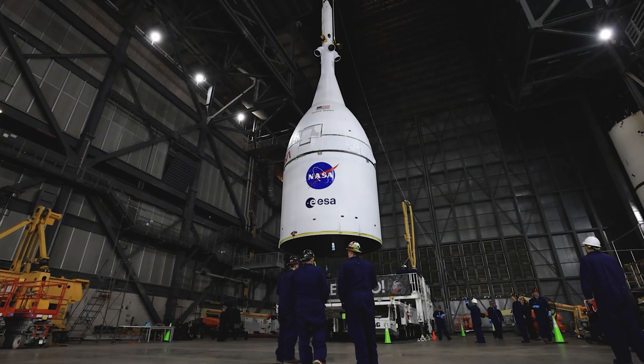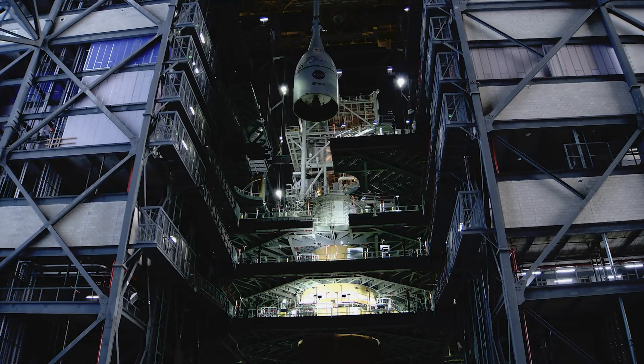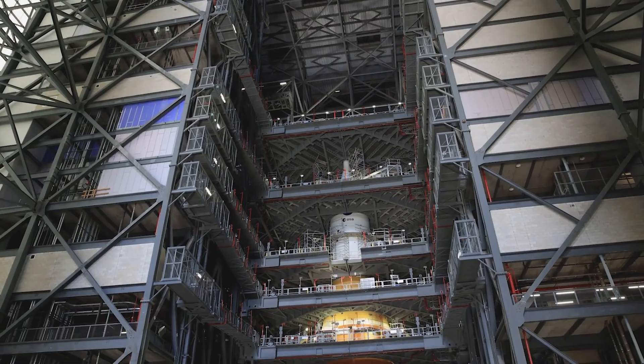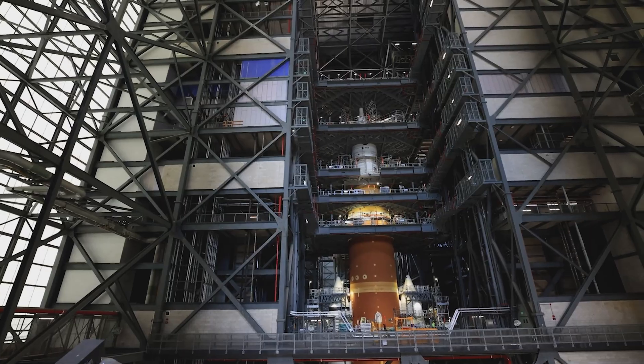Just last month, crews with NASA's Exploration Ground System program lifted the Orion spacecraft on top of the fully stacked SLS, or Space Launch Systems, rocket. You can see it is now a fully integrated moon rocket as it sits inside the Vehicle Assembly Building at NASA's Kennedy Space Center in Florida.